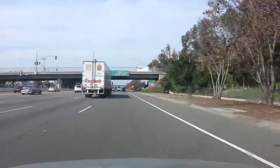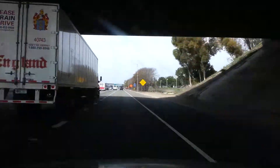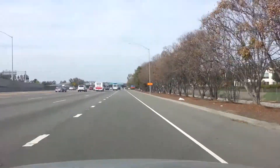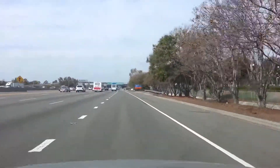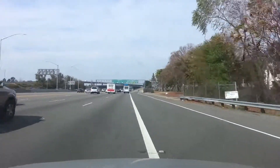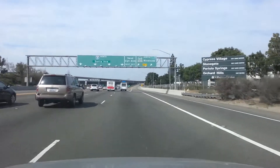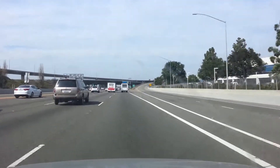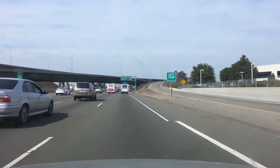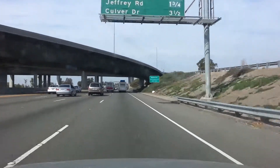I'm gonna pass this truck before getting sold. The first car I drove to get my driver's license was this car.